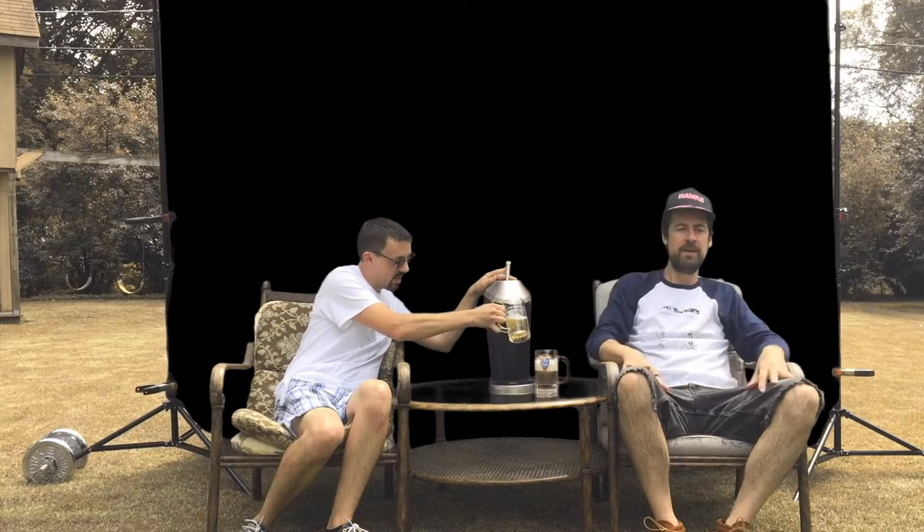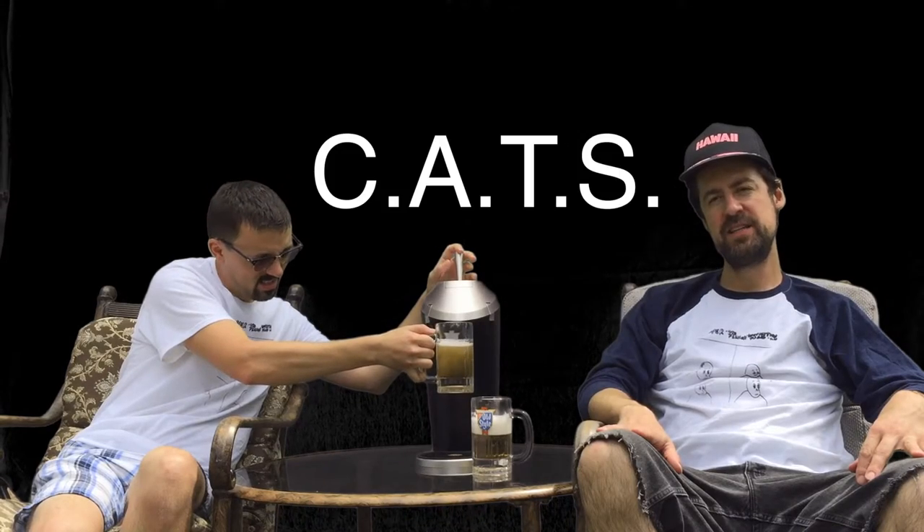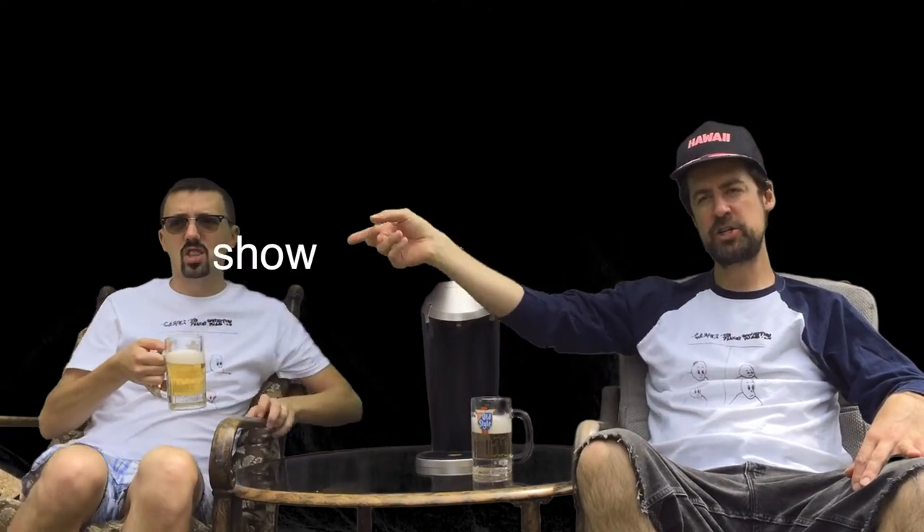Like I said, I just sit in my basement and drink beer alone. Hey everybody and welcome back to CATS — C-A-T-S — which stands for Contemporary Art Talk Show.